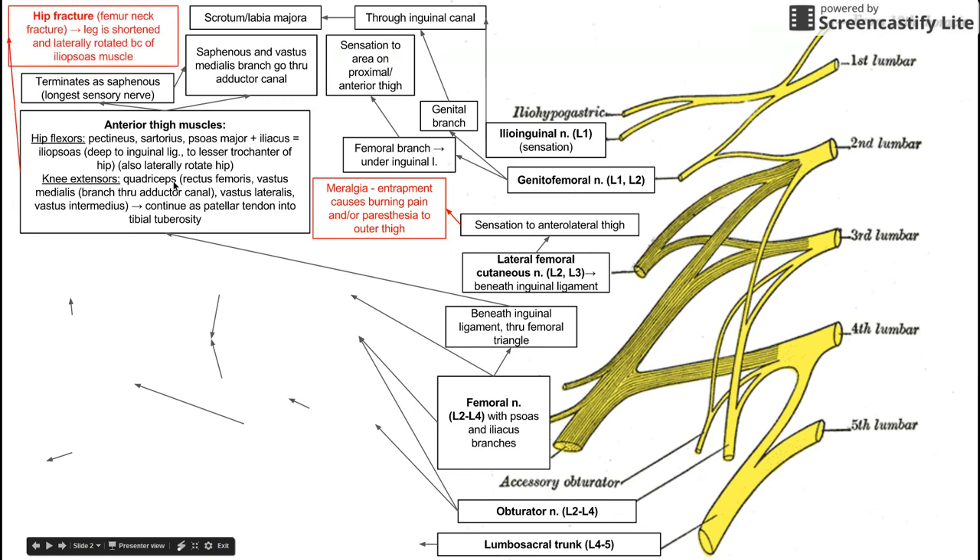When you have a femoral neck fracture, also called a hip fracture, the patient presents with a leg that is shortened and laterally rotated. This is because of the action of the femoral nerve on the iliopsoas muscle. The iliopsoas pulls the leg up as a hip flexor and also laterally rotates it. So a hip fracture presents with a shortened, laterally rotated leg because of the iliopsoas muscle.